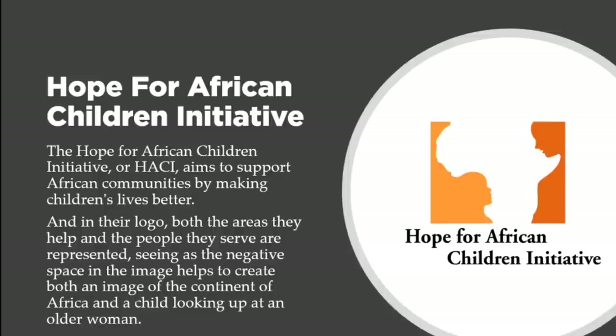Let's talk about the Hope for African Children Initiative, or HACI, which aims to support African communities by making children's lives better. Their logo represents both the areas they help and the people they serve. The negative space in the image creates both an image of the continent of Africa and a child looking up to an older woman — like a mother looking down on the child as a sign of protection, since many call Africa 'Mother Africa' as the birthplace of civilization.